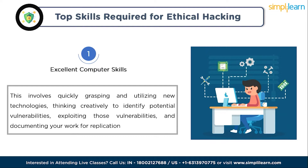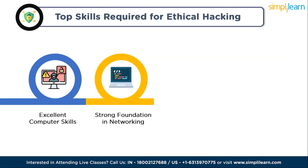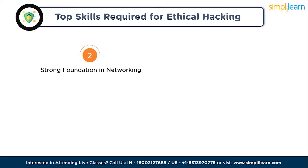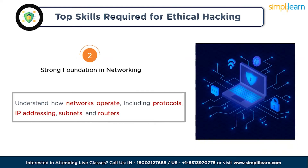Moving to the next skill: a strong foundation in networking. You must understand how networks operate, including protocols, IP addressing, subnets, and routers. Without this knowledge, you won't be able to effectively analyze and secure network systems.